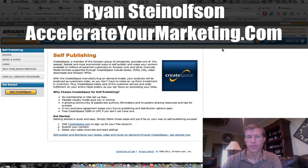Hi, my name is Ryan Steunelson with Accelerate Marketing. One of the questions I've gotten from some of the clients that I have is: how do I publish my book online, or is there even a way to self-publish a book?